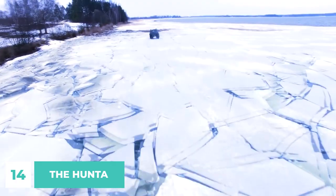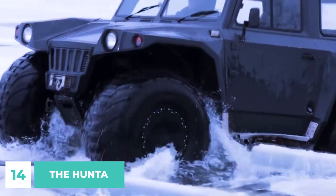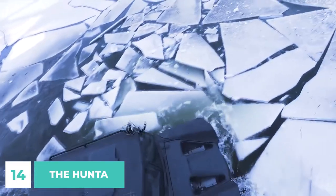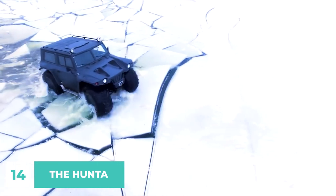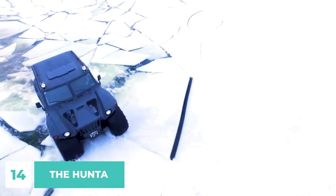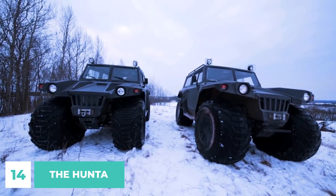It operates primarily on unpaved roads and cross-country on soils with weak bearing surface such as virgin snow, sand, and soil covering of thawed fenlands and swamps, with the option to swim over small water barriers. The Hunter's maximum payload is 1 ton on land and 700 kilos on water, with a gross weight of 3.3 tons.